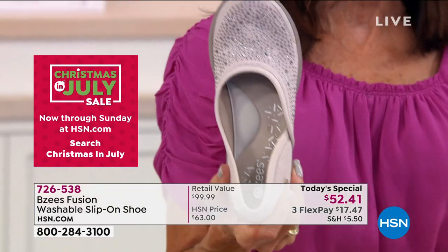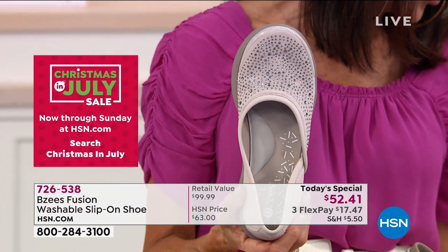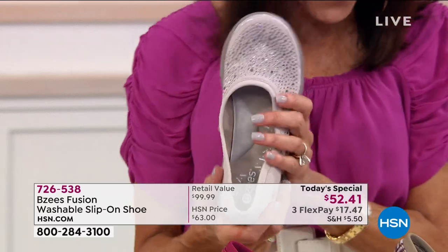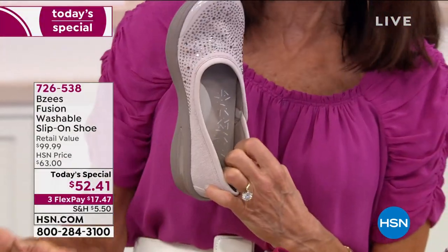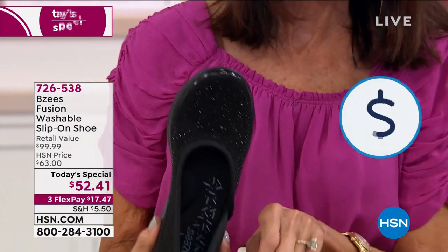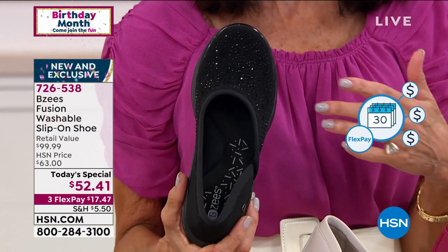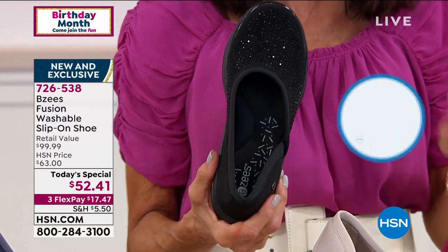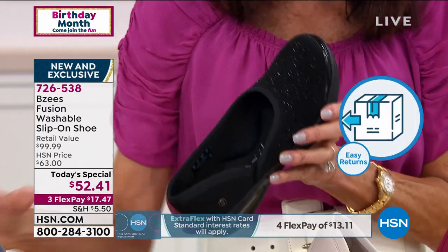I love the fact that today you have 30 days. If you're looking at them going, should I, shouldn't I — just do it. Get them home in whatever color. This is obviously the sand — I love it because it goes with everything. The black — how beautiful is the black. This would be great for a lot of people who work in the restaurant world and need a dark color that's comfortable and not boring.